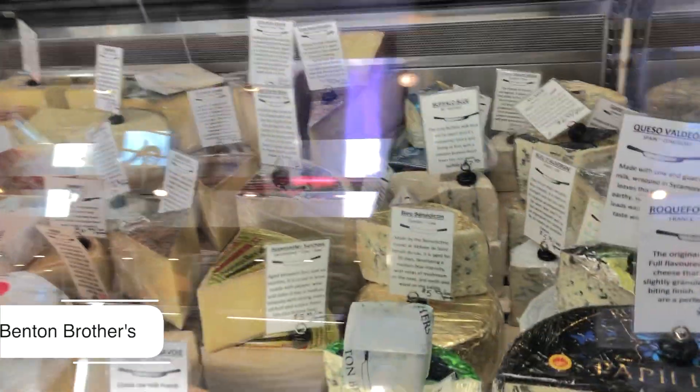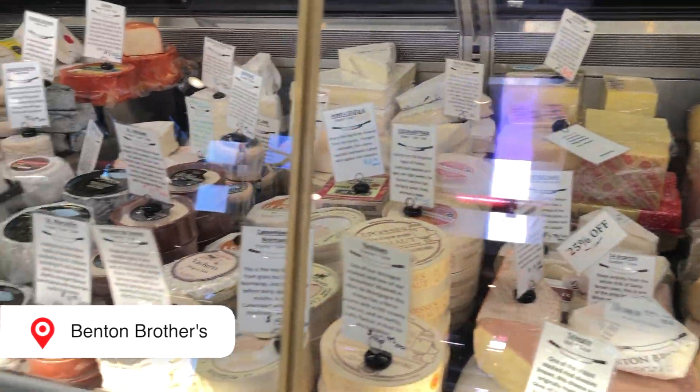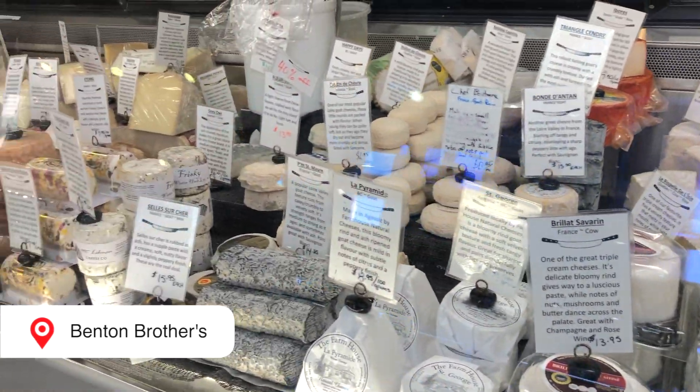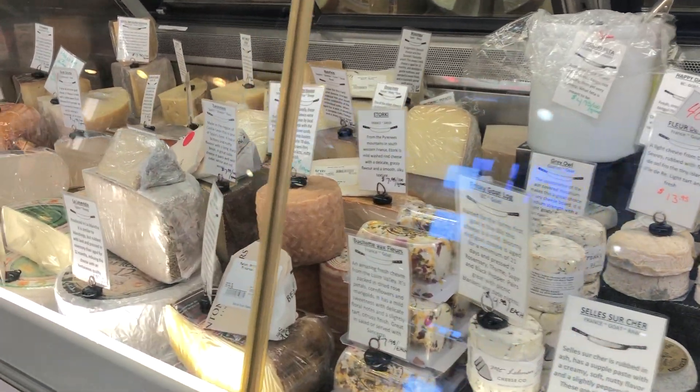Of course, we gotta get cheese. Thin Brother Fine Cheese is a family-owned and operated cheese shop offering an ever-changing selection of artisanal, small-production, and farmhouse cheeses. Cheso Gouda — sorry, dad joke.